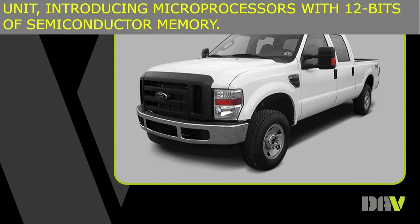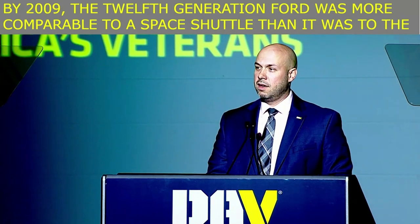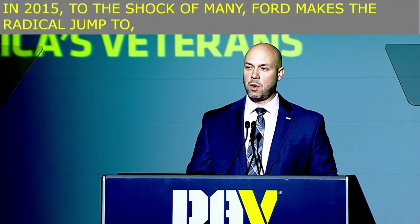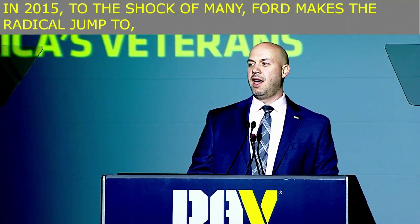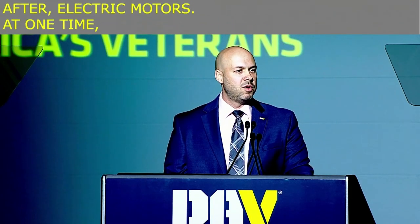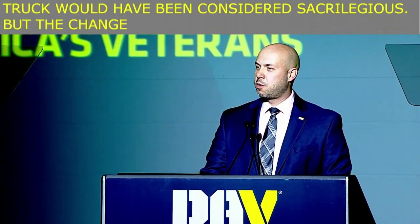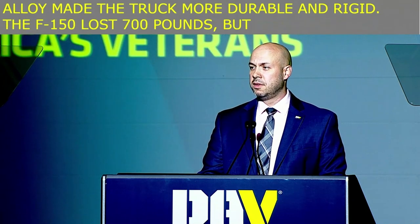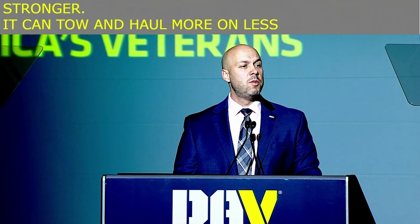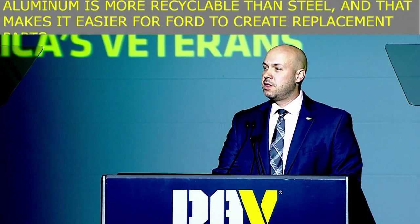By 2009, the 12th generation Ford was more comparable to the space shuttle than it was the original Model T. In 2015, to the shock of many, Ford made a radical jump — to aluminum. Soon after, electric motors. At one time, the idea of going lighter in a Ford truck would have been considered sacrilegious. But the change to military grade aluminum alloy made the truck more durable and rigid. The F-150 lost 700 pounds, but it's actually stronger — it can tow and haul more on less gas. Aluminum is more recyclable than steel, making it easier for Ford to create replacement parts, and the savings is passed on to customers.